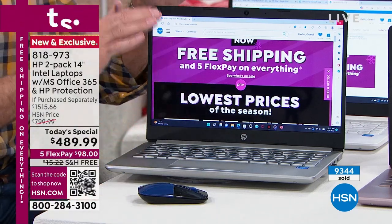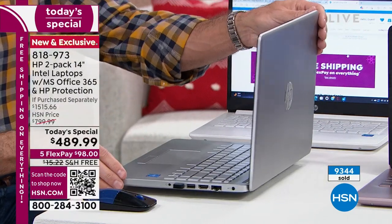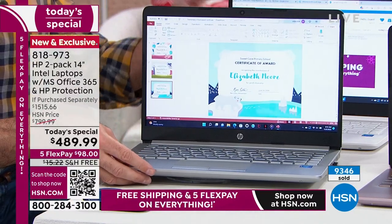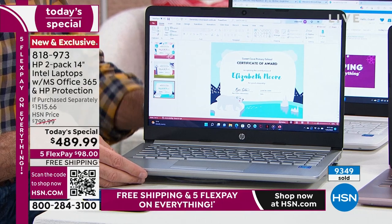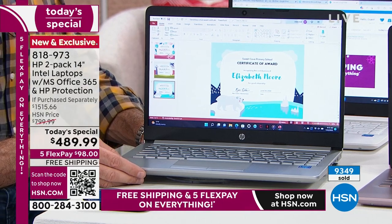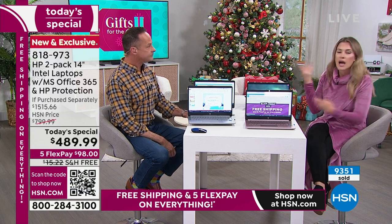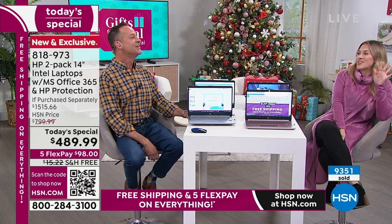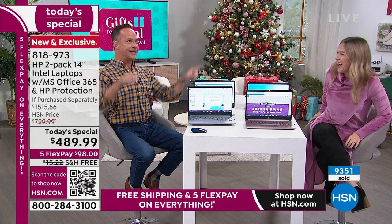The computer gets an upgrade and doesn't get a virus — solid-state drive and S mode. It's thinner and lightweight. This is not a version from 1998 that we pulled out of the vault. This is a one-time-a-year special that we are doing earlier than we did last year because we sold out early. We also made it more affordable — $50 less than last year. It was over $500; now it's $489.99.